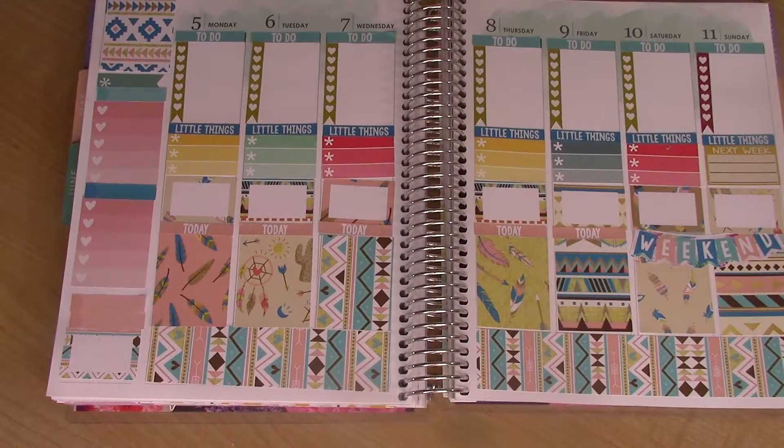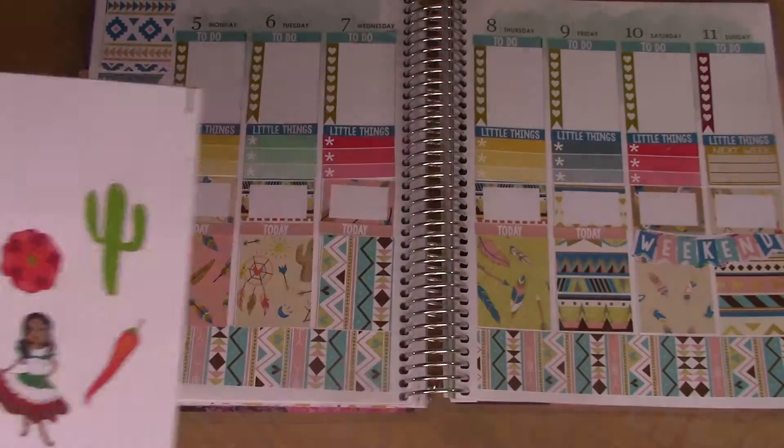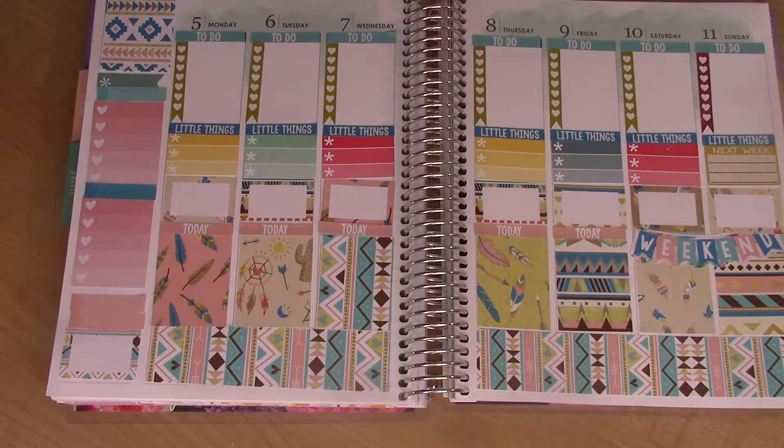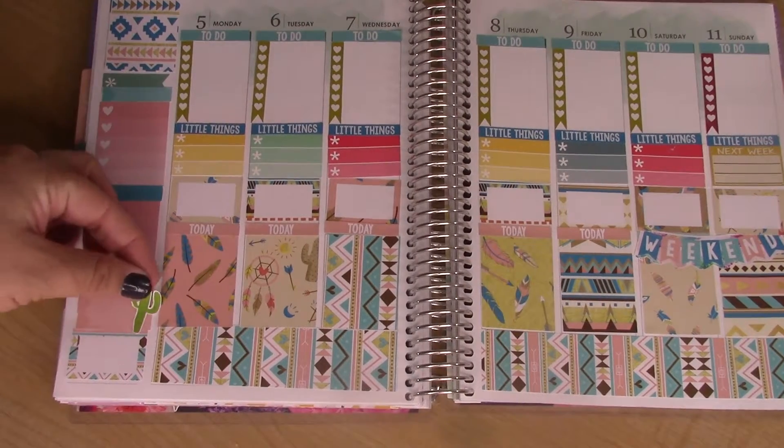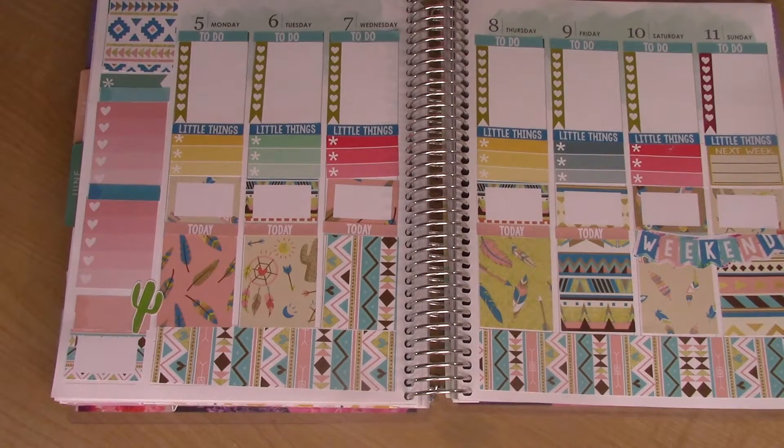I'm going to put in some deco. These did not come with the kit — these are by Paper Nation. But they're kind of like southwestern themed, cacti and such. Since there's cactus and stuff on there, I just figured I would use them up.